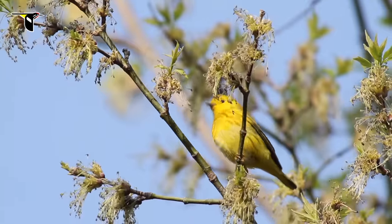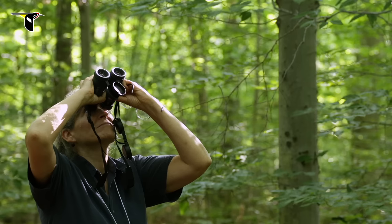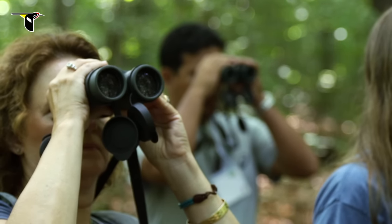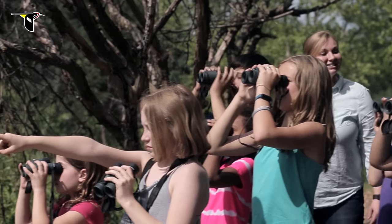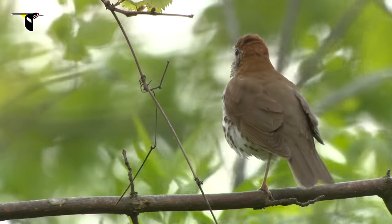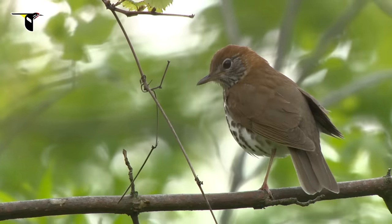When choosing a pair of binoculars, figure out what is most important to you. Do you want a higher magnification? Are you working in low light conditions? Or do you want binoculars that are lightweight and compact? We recommend you try a variety of binoculars and get a feel for the differences so you can choose the best binocular for your situation and budget. Whatever your numbers, get outside and enjoy nature.